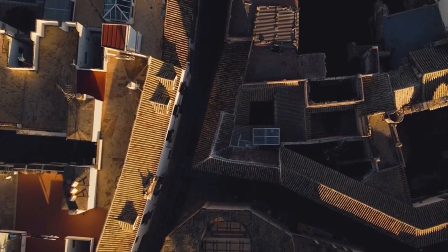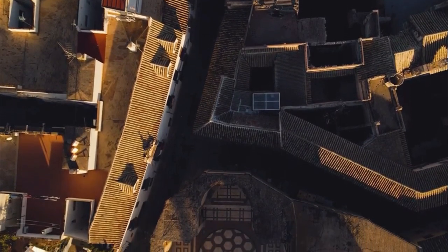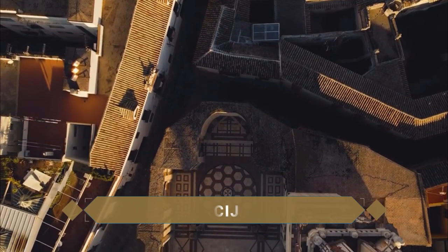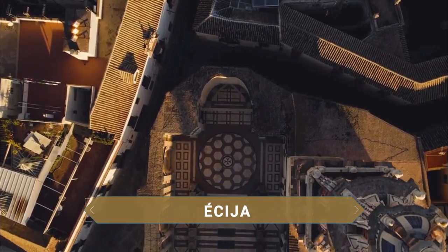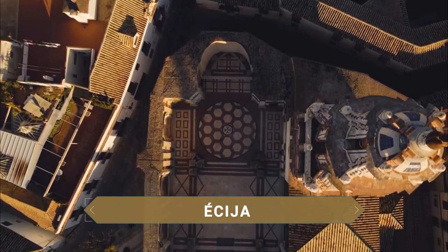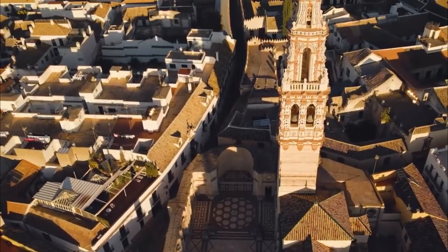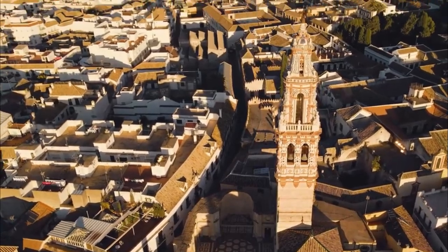Welcome to Así es el Mundo. In this episode we travel to Andalucía to discover all that the historic city of Écija has to offer, popularly known as the Sartén de Andalucía. Here you will find all the complete points of interest that this monumental city offers.